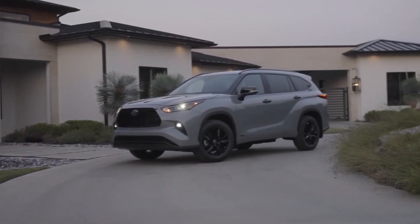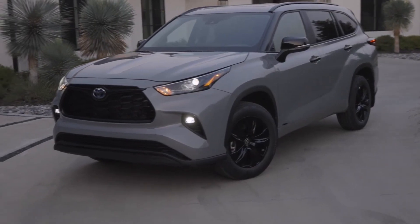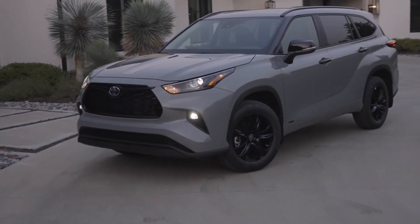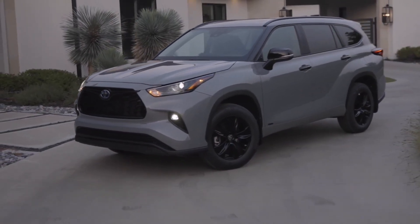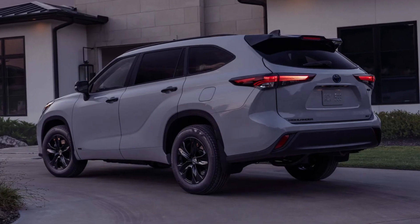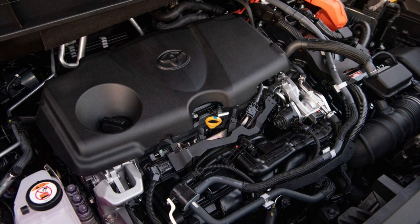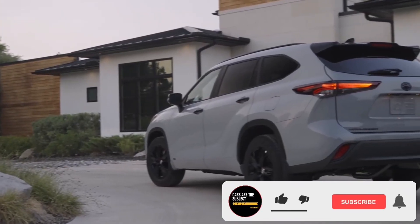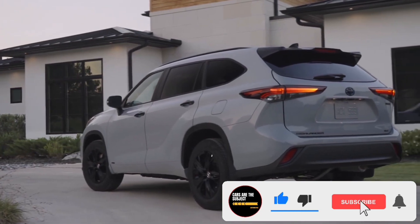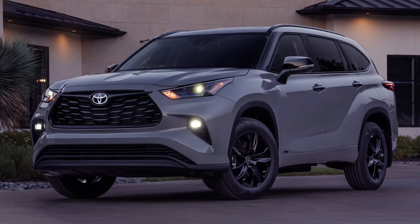The updates for 2024 are minimal. The base L trim has been discontinued, as are the bronze editions of the hybrid and hybrid XLE. In their place are LE Nightshade and XLE Nightshade trims of the hybrid model. Toyota replaced the V6 with a new turbocharged four-cylinder for the 2023 model year. With the base L banished from the lineup for 2024, the XLE is an even more appealing value proposition and remains our trim of choice.